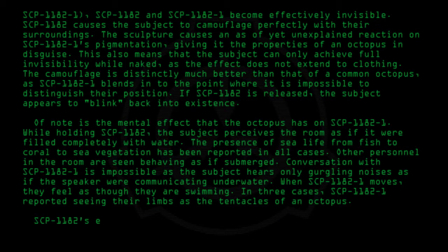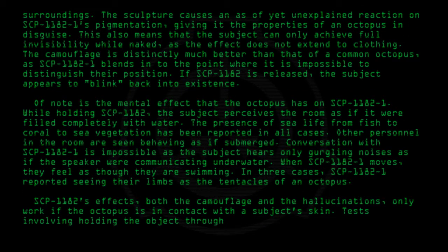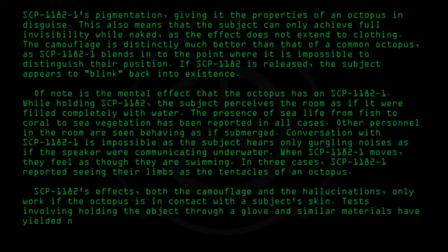SCP-1182's effects, both the camouflage and the hallucinations, only work if the octopus is in contact with the subject's skin. Tests involving holding the object through a glove and similar materials have yielded no results.